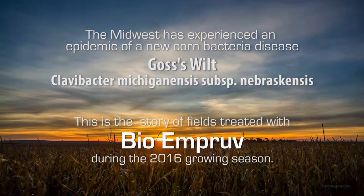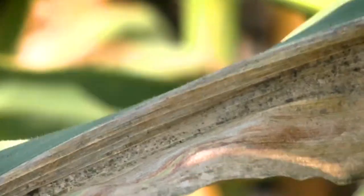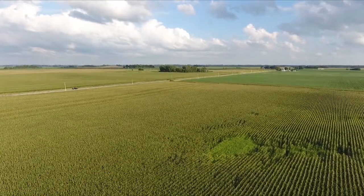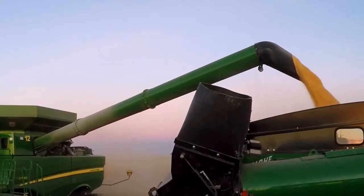Our investigation into Goss's wilt started in 2009. Previously it had been a mild, weak disease in six counties in eastern Colorado and western Nebraska. Then all of a sudden in 2009 it jumped clear to Pennsylvania and north to Manitoba. Until right now it affects about 80% of the U.S. corn crop.